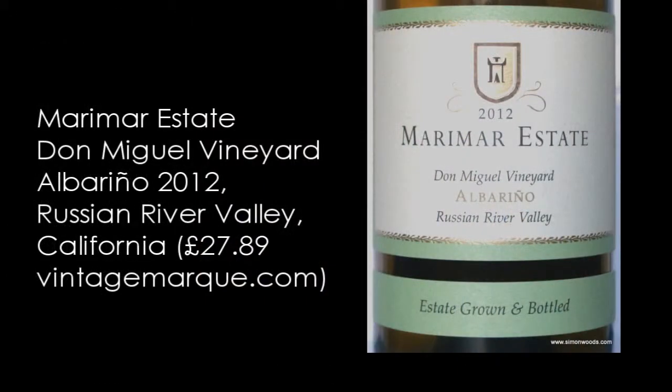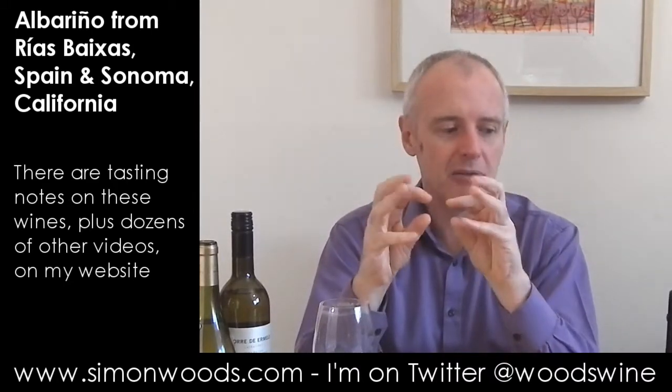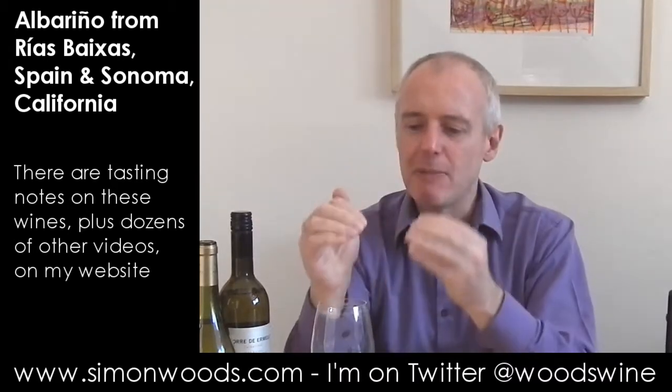Now for the Californian one — the 2012 Marimar Estate, Don Miguel Vineyard, from the Russian River Valley. I think it's about their second vintage of this wine. I've had a slightly troubled relationship with the Marimar Torres wines, though I've liked some of the whites. This feels built in the mold of their unoaked Chardonnay called Acero — sleek and slender, about crispness rather than power.